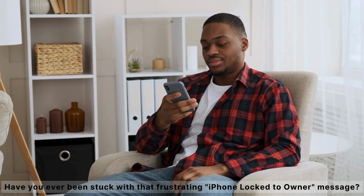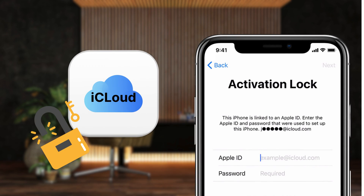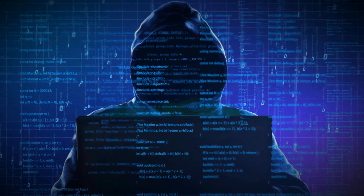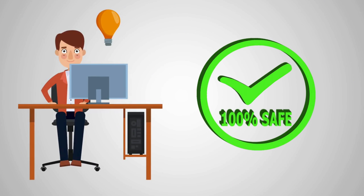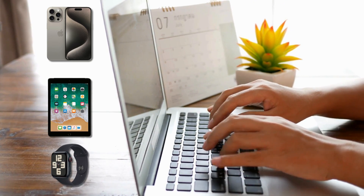Hey everyone, it's Elliot here. Have you ever been stuck with that frustrating iPhone lock to owner message? You're probably here because you're searching for a way to bypass the iCloud activation lock, and you're not alone. There are tons of services and software out there claiming to unlock your device, but most of them are sketchy or downright scams. In today's video, I'm going to show you the safest, quickest, and totally legal tricks to unlock that iPhone, iPad, or Apple Watch. These methods are not only free, but also guaranteed to work. So let's dive right in and get that device unlocked.